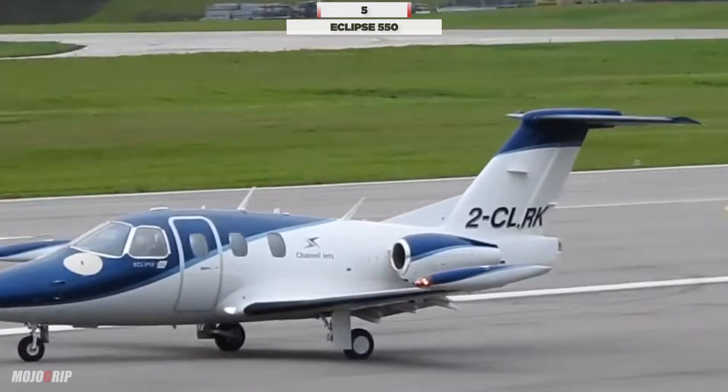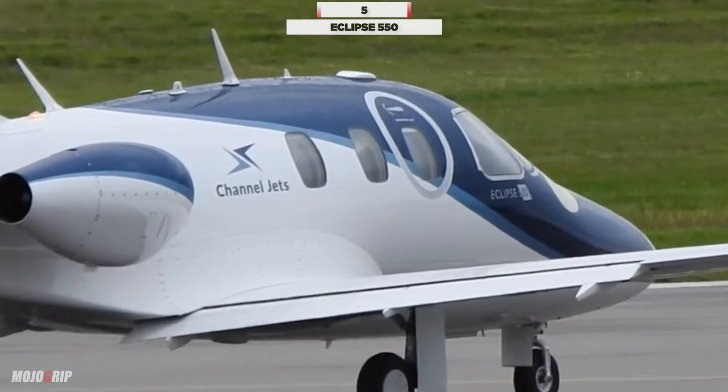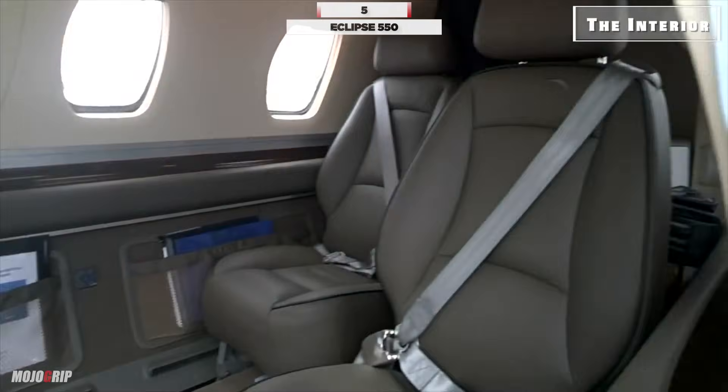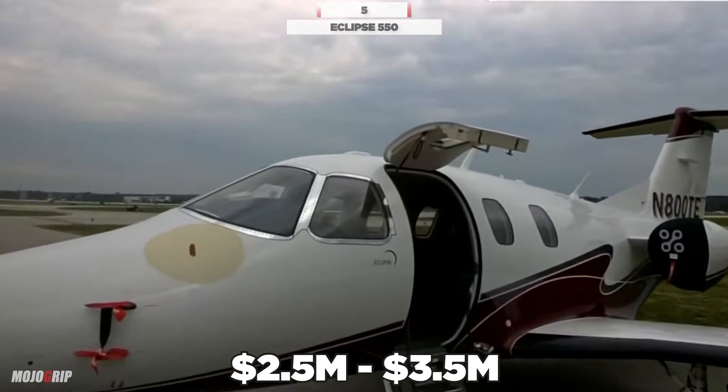Your maximum range in the Eclipse jet is 1,125 nautical miles. You can seat up to 6 people while cruising at 375 knots. To buy one, you're spending between $2.5 and $3.5 million.